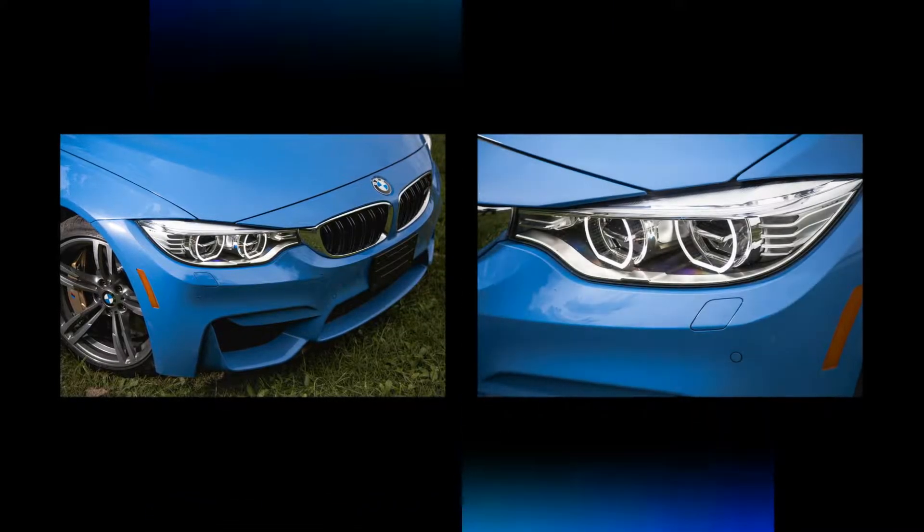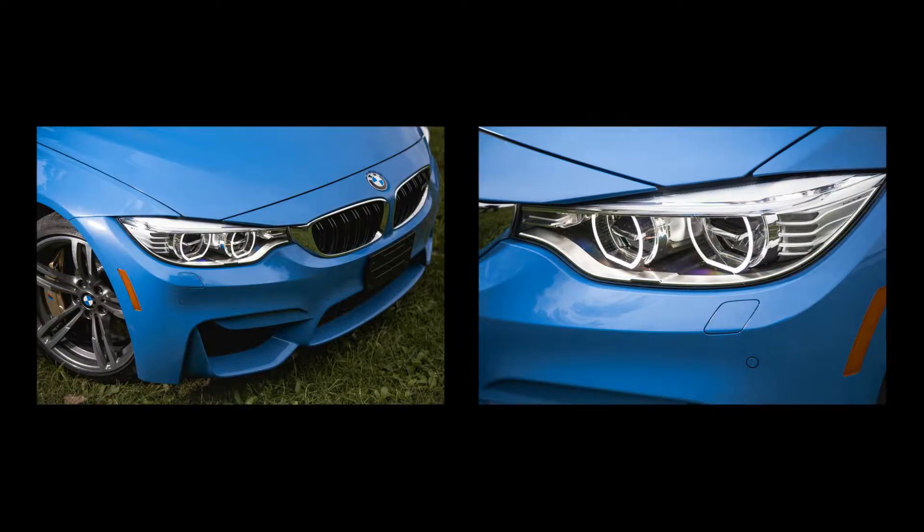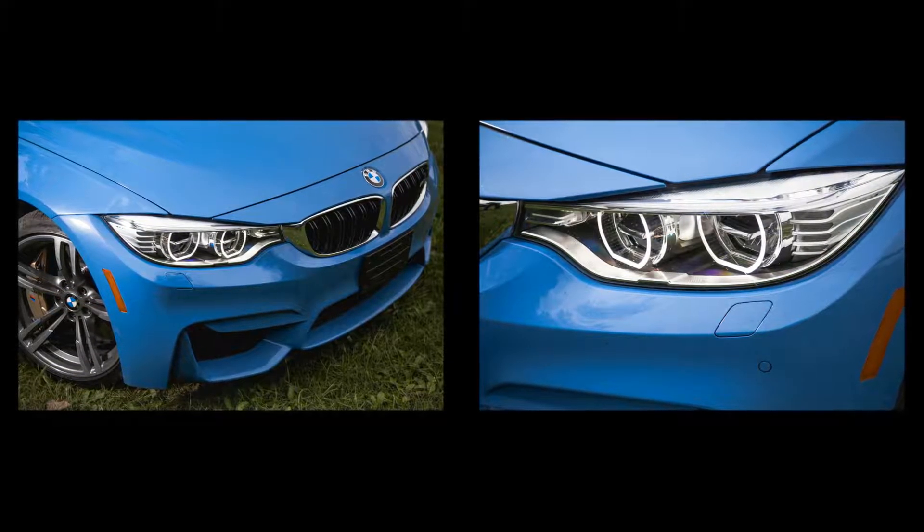The beautiful blue paint, the same Yasmarina hue as on our long-term car, cost $550. Enhanced Bluetooth and phone integration ran $500, and Harman/Kardon surround sound added $875.